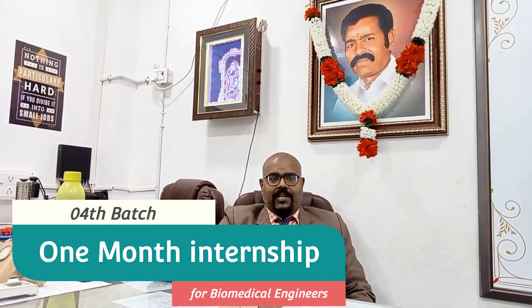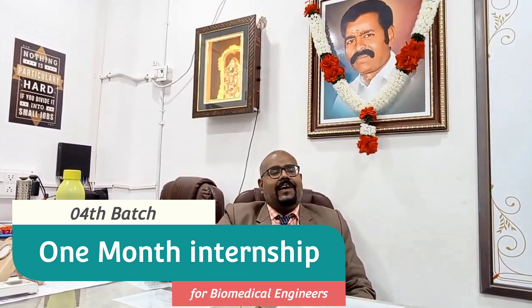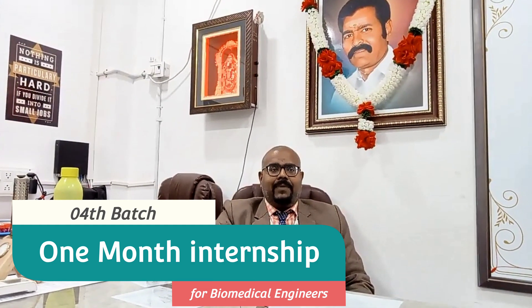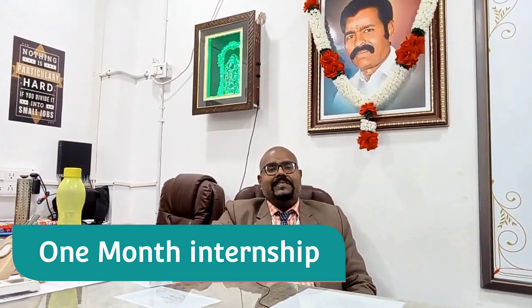In this video, I am going to talk about an announcement. As usual, biomedical equipment technology — that is biomedical equipment training on recent technology — is a one month internship course. For the past three batches it has been going on. The first batch is almost over, and the second and third batches are ongoing. Now we are announcing the fourth batch.